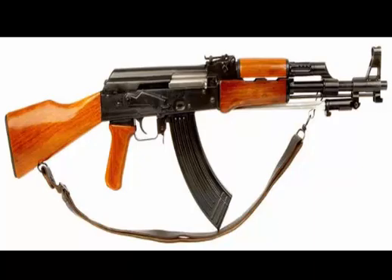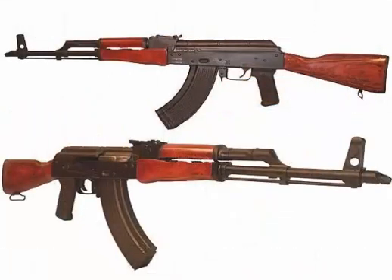Many people believe that the AK-56 is a newer version of the AK-47; however, it is not. It is in fact a duplicate of the AK-47 that is produced by a completely different source.